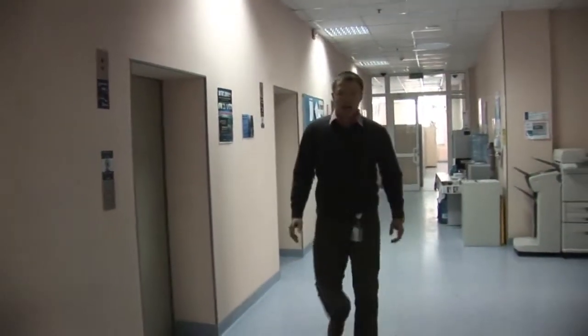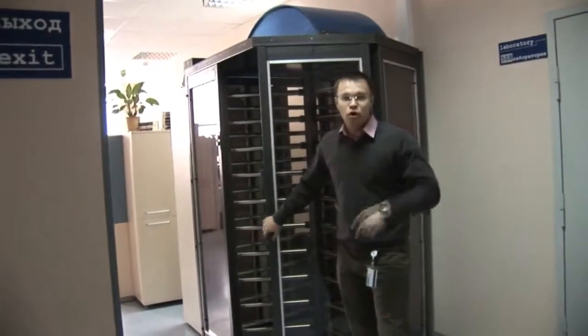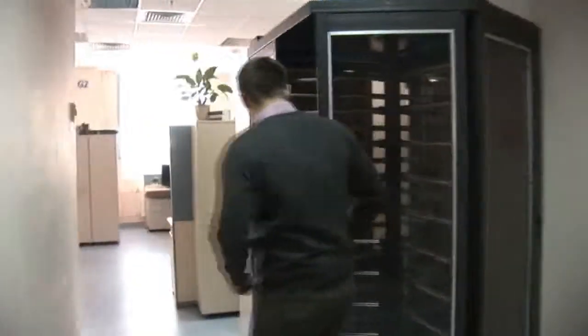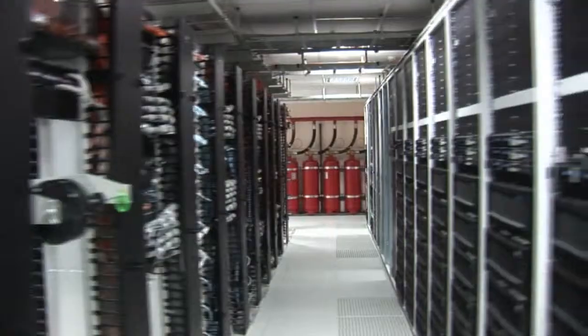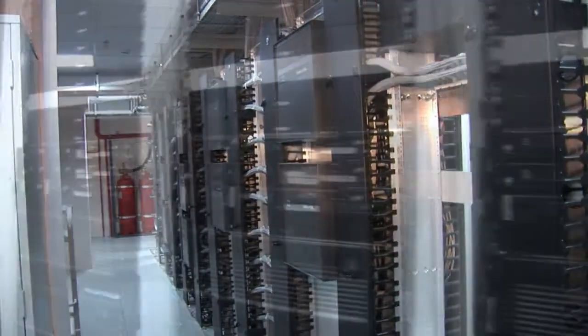Today I'm going to show you Russia Hub, a data center where we consolidate all the compute power to be used for software developers for the whole of Russia. Access to this secured room starts with a turnstile. For Intel Corporation this is a medium-sized data center, but in Russia and continental Europe this is the biggest one. It currently hosts about 1,000 servers.